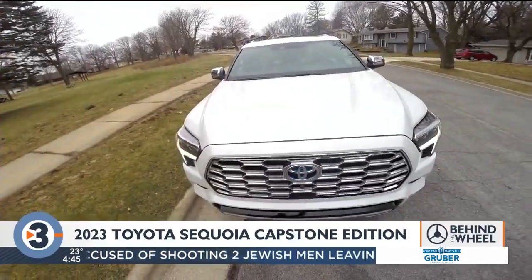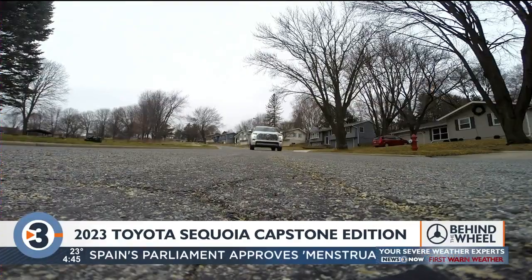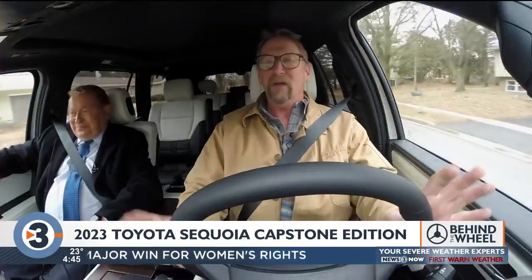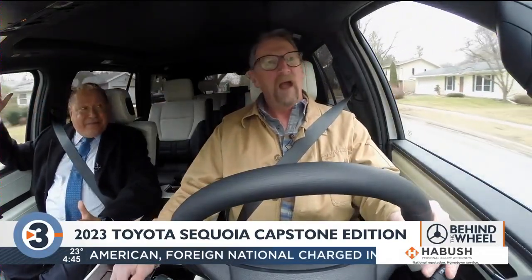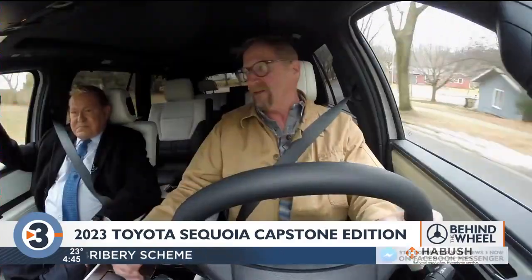Gone is the V8 of old. Instead, all Sequoias now come with a turbocharged V6 hybrid powertrain, which improves the mileage — sort of. The mileage on this is 19 around town, 22 on the highway, and that's not towing anything. One would think a hybrid would get better mileage than that.